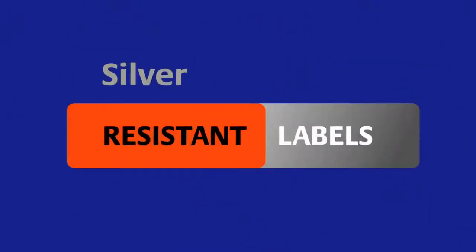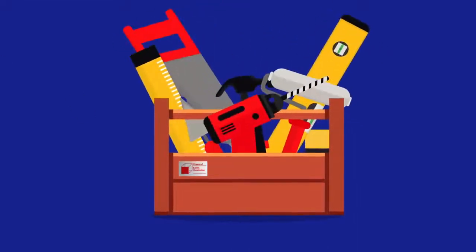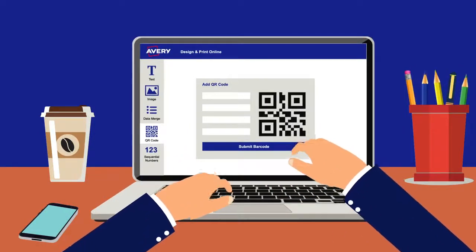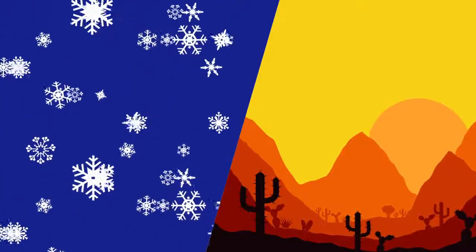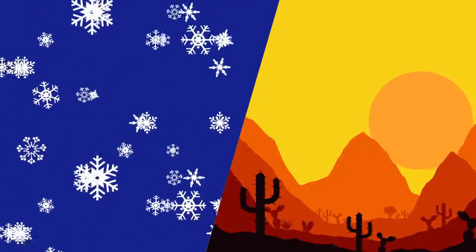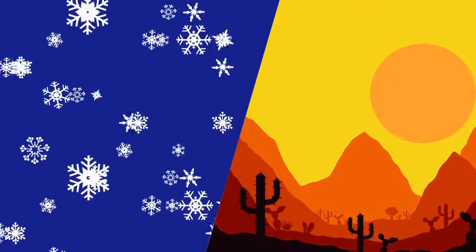Our silver resistant labels are great for labeling company assets like laptops, printers, and monitors. Don't forget about them for marking tools and lockers as well. With Avery Design and Print software, it's easy to generate barcodes to assist with keeping track of company assets. They're also tough, being resistant to water, tearing, oil, dirt, and extreme temperatures.